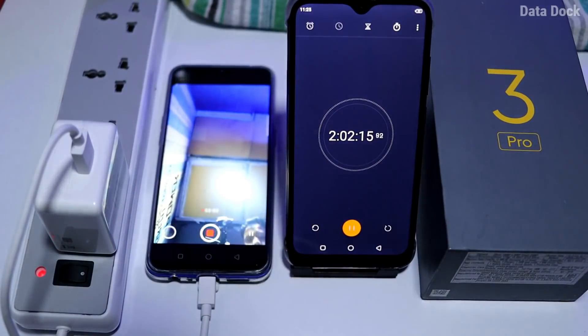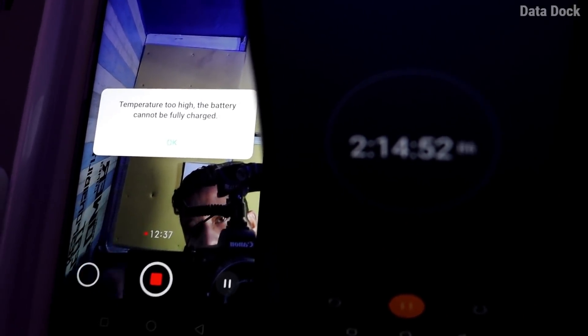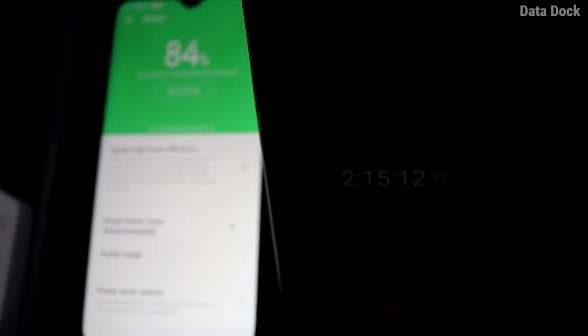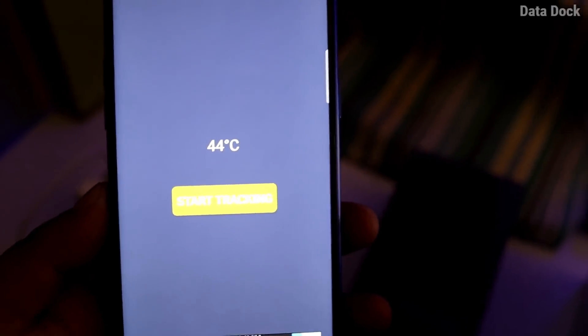If you noticed the heating, the phone was a little hot — about 41 to 42 degrees Celsius, because I had been using it heavily. After that, I started front camera full HD video recording. After about 14 to 15 minutes of recording, a notification appeared saying the phone is overheating, and the phone stopped charging. At that point the percentage was 84 to 85% and the temperature was approximately 44 to 45 degrees.